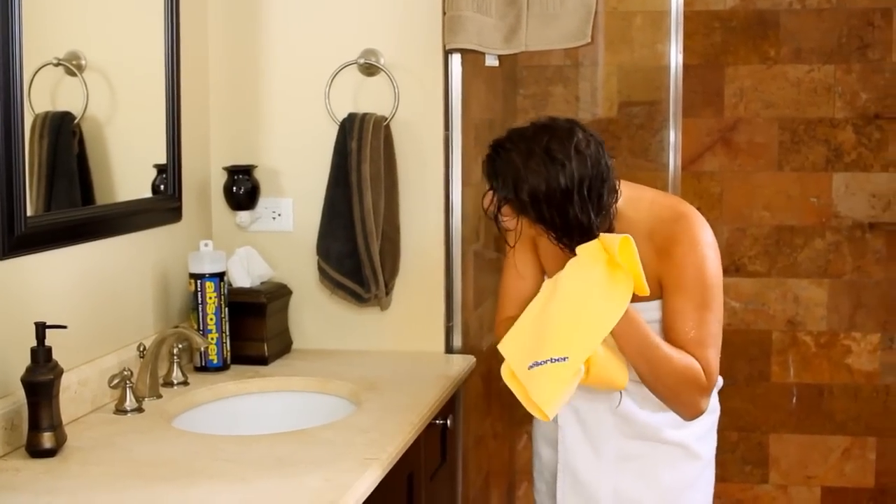It's also gentle enough to dry yourself off with, which makes it perfect for showers, campers, and swimmers. The Absorber is tough on wetness, but soft and gentle on skin.